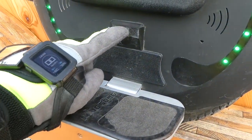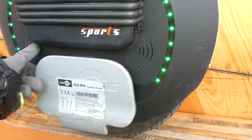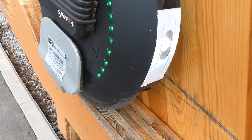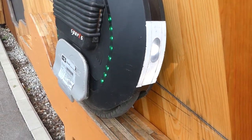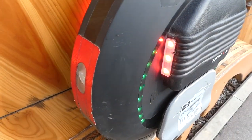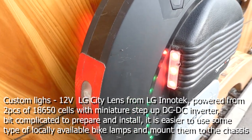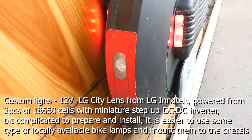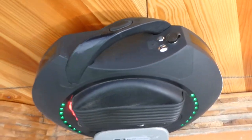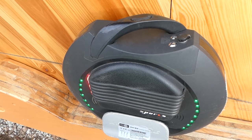The pedals are slightly modified to the magnetic type — no springs. This part is printed, there is a magnet inserted here and a magnet inserted here, and it opens and locks pretty easily. The changes are: front reflective tape, magnetic pedals, and red lights added on the back — that's my own modification — plus red reflective tape on the back.